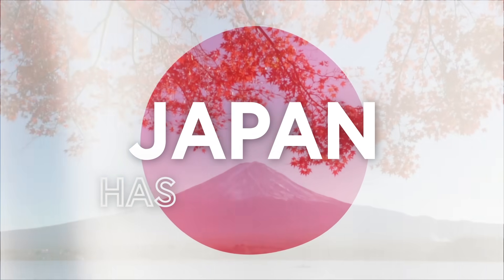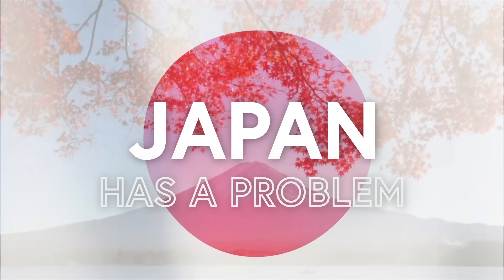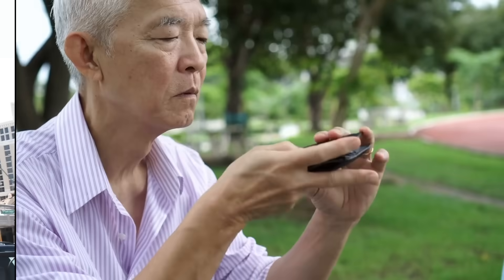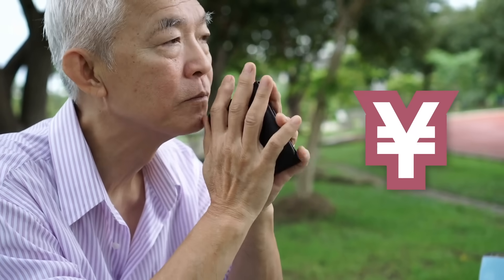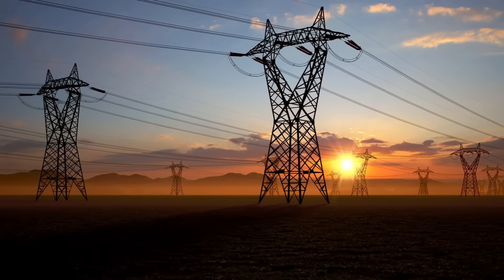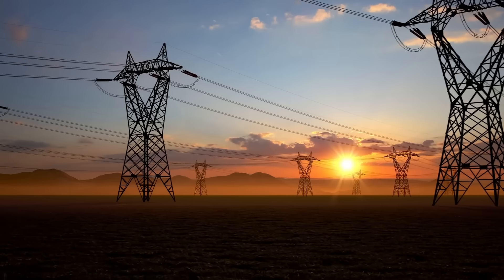Japan has a problem. Their most recognizable international mascot is an Italian plumber. But there's another problem too: electricity is expensive there, and their power grid is one of the more fragile ones in the developed world. There's also a third problem, which is their watermelons are the wrong shape, but we're going to focus on the electricity thing for today.